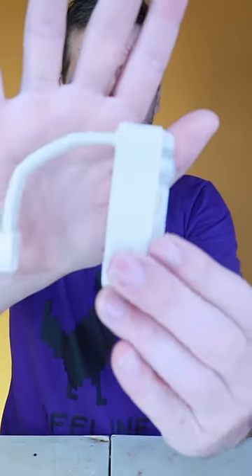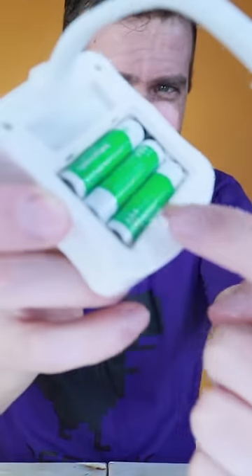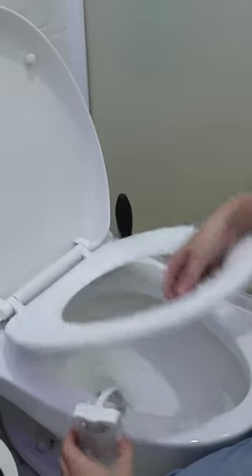This is the light for the toilet. It has a motion sensor that activates the light when someone comes near. I don't like that it uses batteries, but remember to use rechargeable ones.